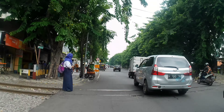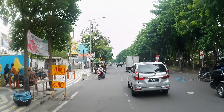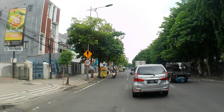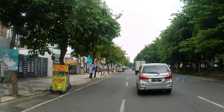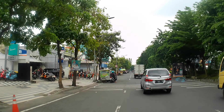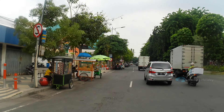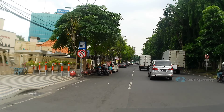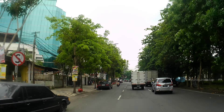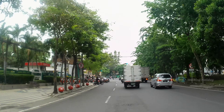Ini kontainer bawa apa aja ya, mungkin kebutuhan pokok. Sebentar lagi di depan kita belok kiri, ada lampu merah. Kita belok kiri teman-teman, bisa lihat suasananya seperti apa. Kita belok kiri menuju ke Jalan Raja Wali.